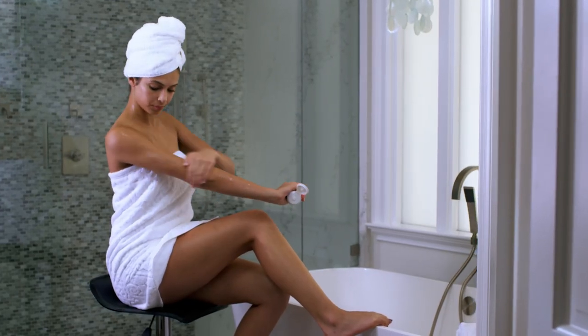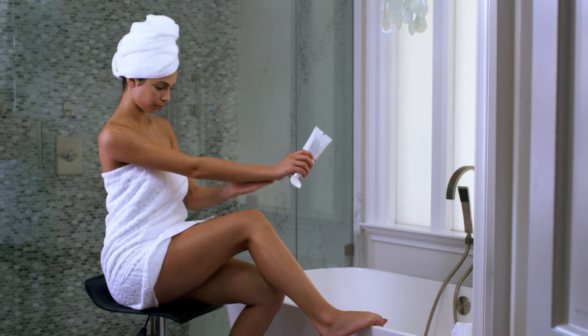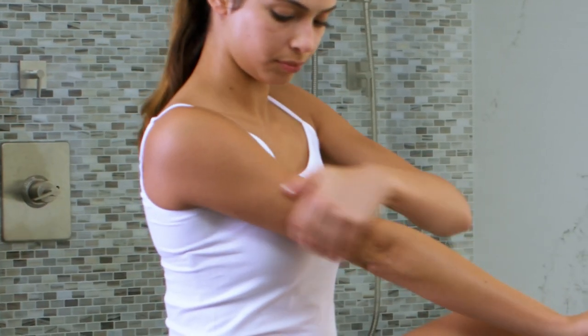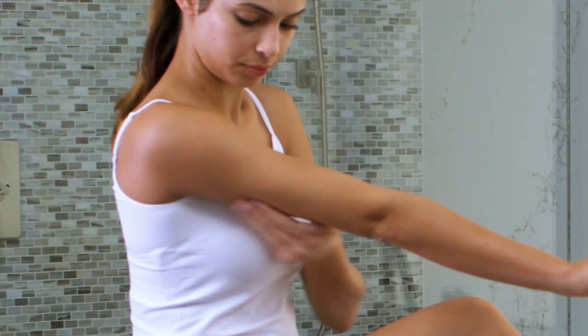For best results, use twice each day — once in the morning after a warm shower for optimal absorption when your skin is still wet, and again at night before bed when your skin is in its natural rest and repair cycle.